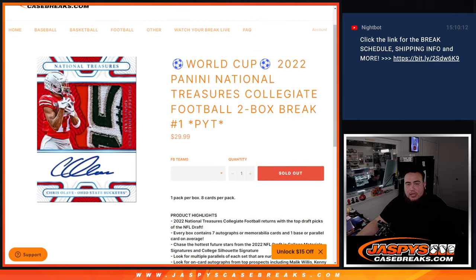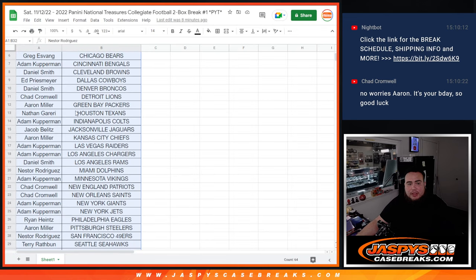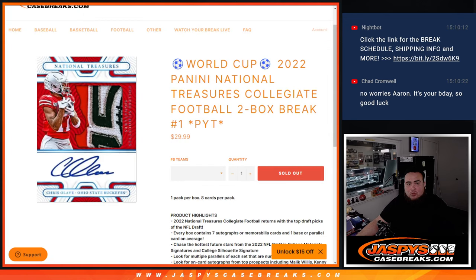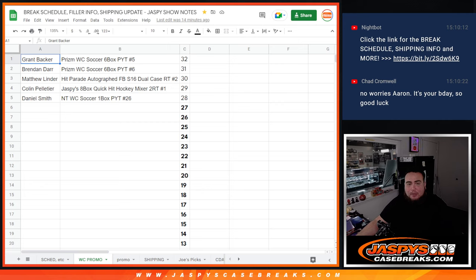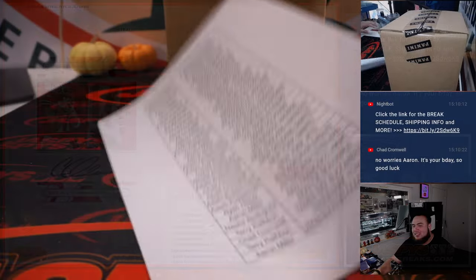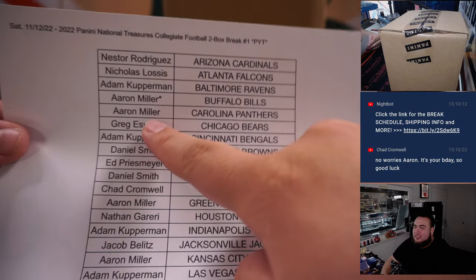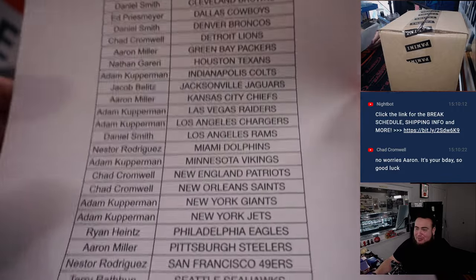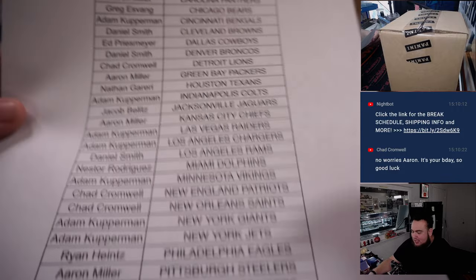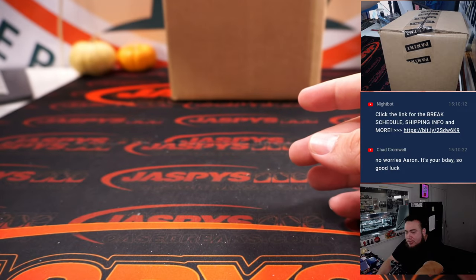Here we go! At the end we'll gather up all the names and put them in a randomizer — number one gets a World Cup promo spot, which has a chance to win some big prizes depending on how your World Cup team does. Happy birthday to Aaron Miller — he basically bought out this break, buying out the remaining teams and last bought Mojo Bills, so maybe a little birthday mojo today.